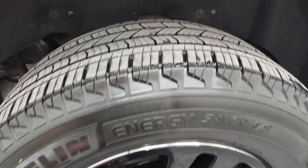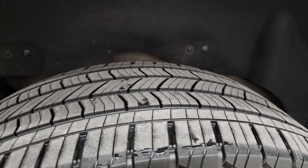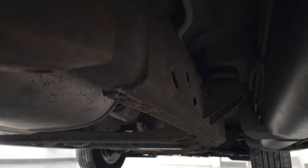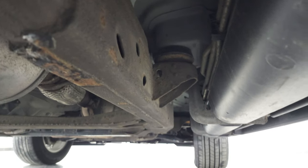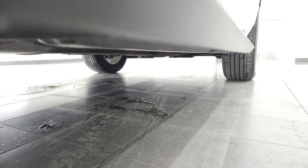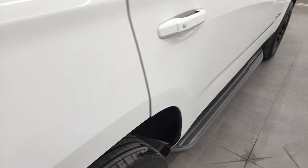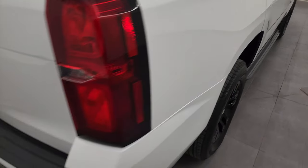The back rim is in excellent shape and the back tires have just as much tread as the front tires. The frame and underbody are in pretty nice shape. It comes with the factory running boards; lower rockers all look really good, and I didn't see any dents or dings on that rear quarter.